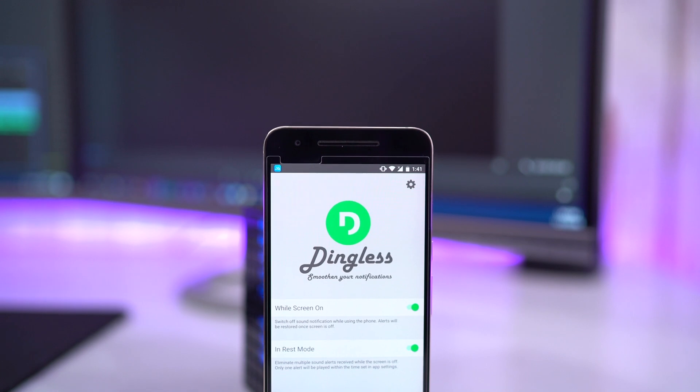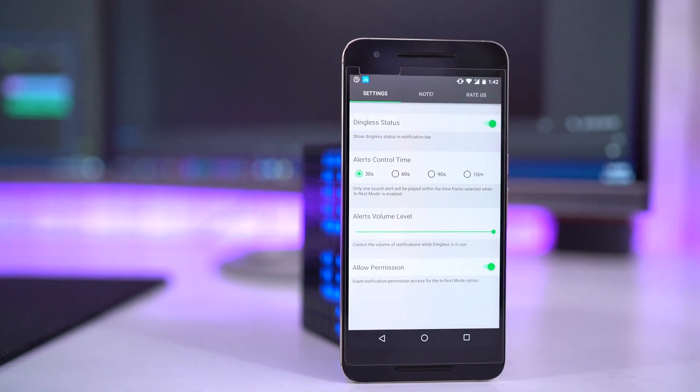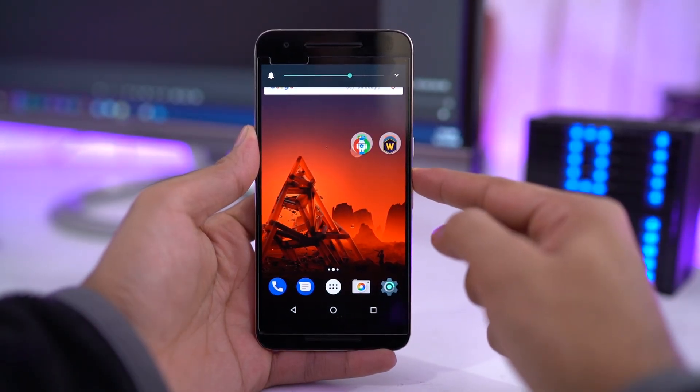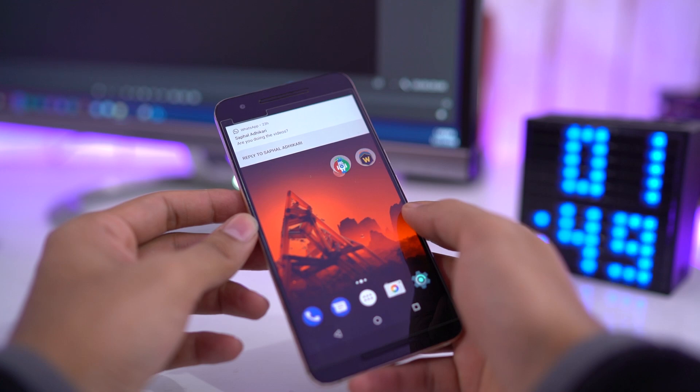Next up is Dingless. You can use this app to smooth out your notifications — it switches the phone to silent mode when the display is on. As you are using your phone, you don't need to be alerted for notifications every time. It makes managing notifications super easy and you won't be irritated by multiple chats.